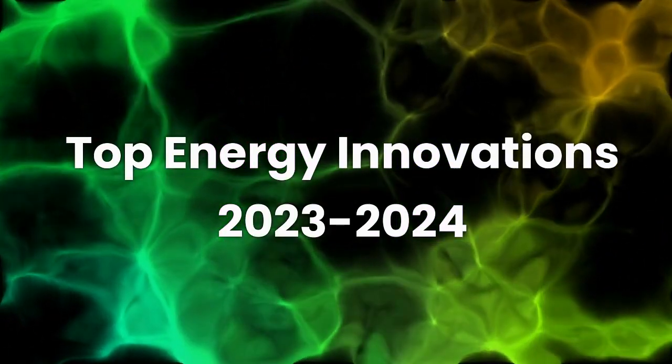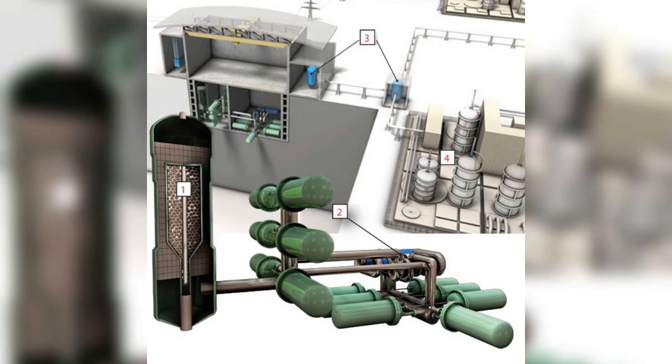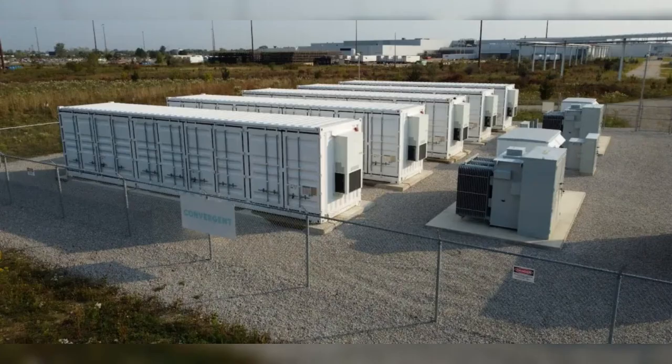Top energy innovations you need to know. Number one: advanced nuclear reactors — new generation IV nuclear fission reactors advance towards commercialization, offering improved safety, efficiency, and waste management. Number two: grid-scale battery storage — utility-scale lithium-ion batteries enable better integration of renewables onto the electrical grid.